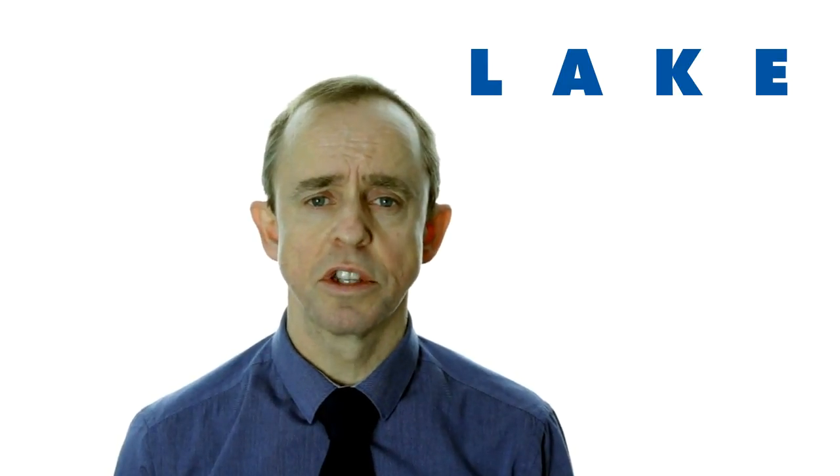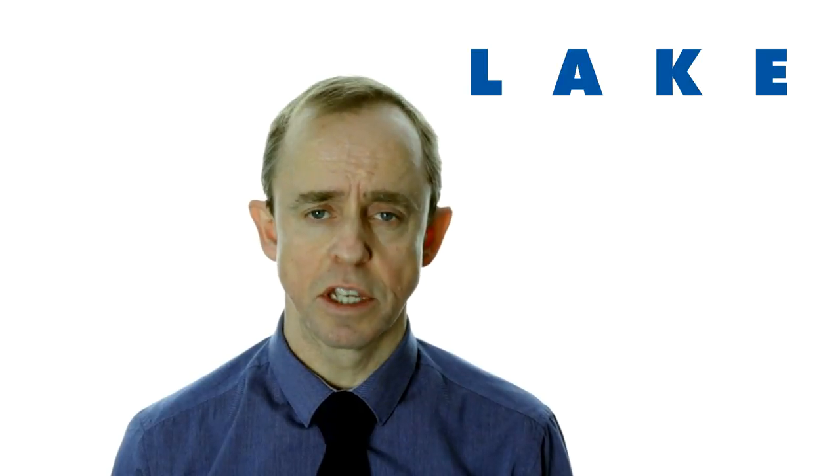Thank you for watching this short introduction to Sun Systems. If you'd like to learn more, please register for one of our online workshops, or call now on 0113 273 7788. Thank you.